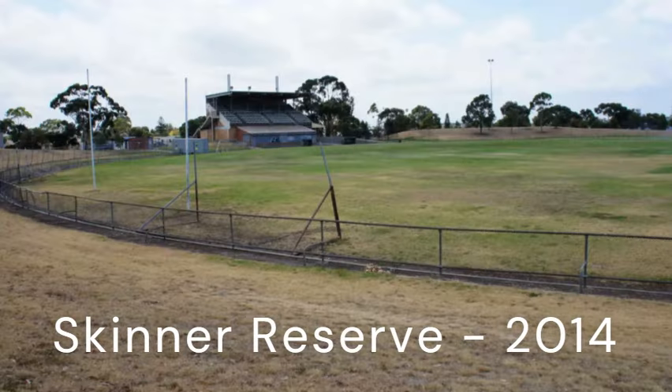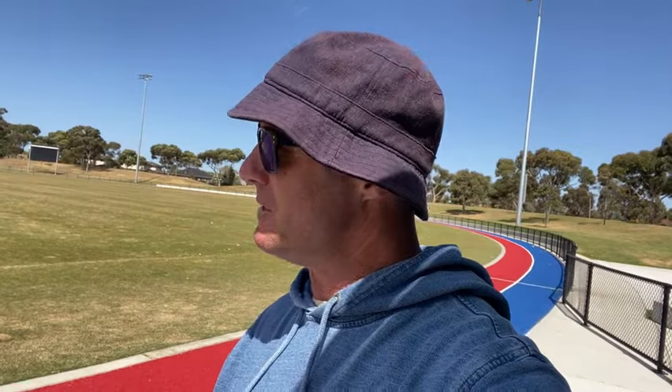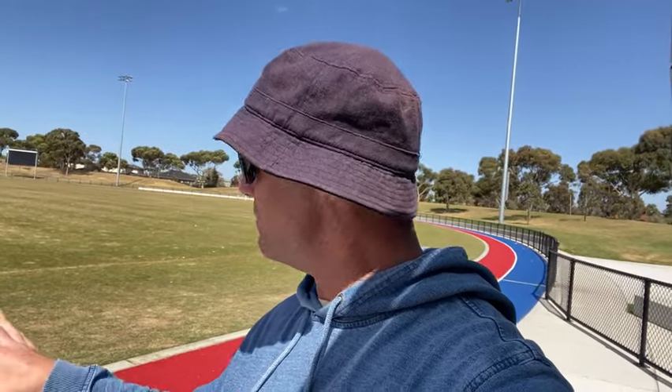This is a far cry from the rundown Skinner Oval which was here post-2020. This looks unbelievable — it's not the same place.